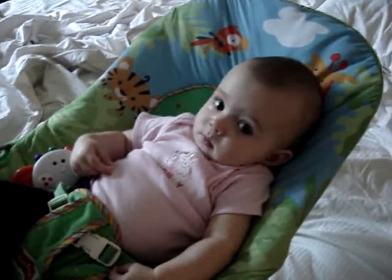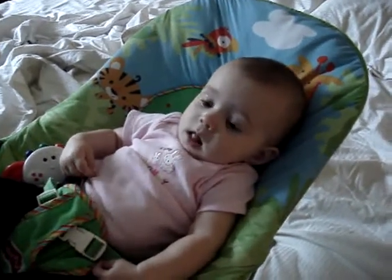Okay honey, daddy's going to get dressed and we're going to go.